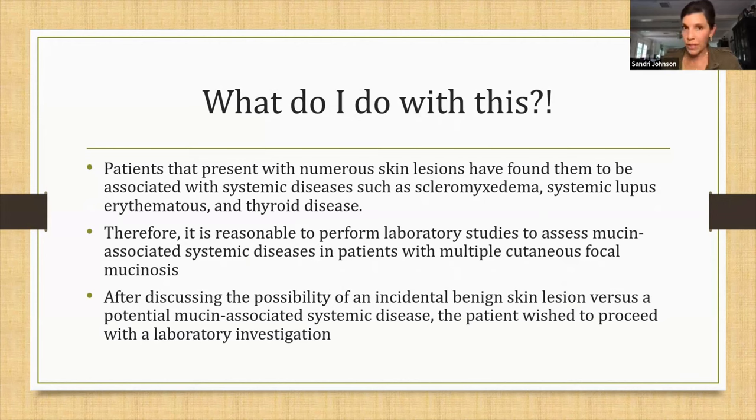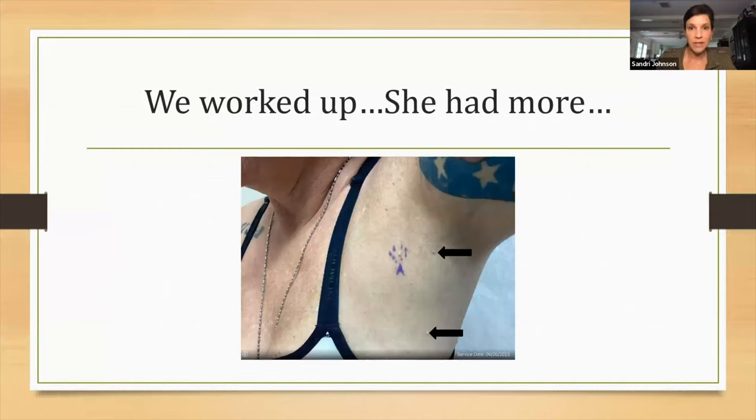I removed just one lesion on this patient, but reading more and more articles, I found that patients will often present with multiple lesions. Sadly, those patients have been found to have lesions associated with other systemic disorders like scleromyxedema, lupus, thyroid disease, et cetera. So it became reasonable that we need to investigate further. I called the patient, told her about this unusual and unexpected finding in her little skin tag and the associations. The issue was that she had other lesions around it — the original picture with arrows pointed to more.